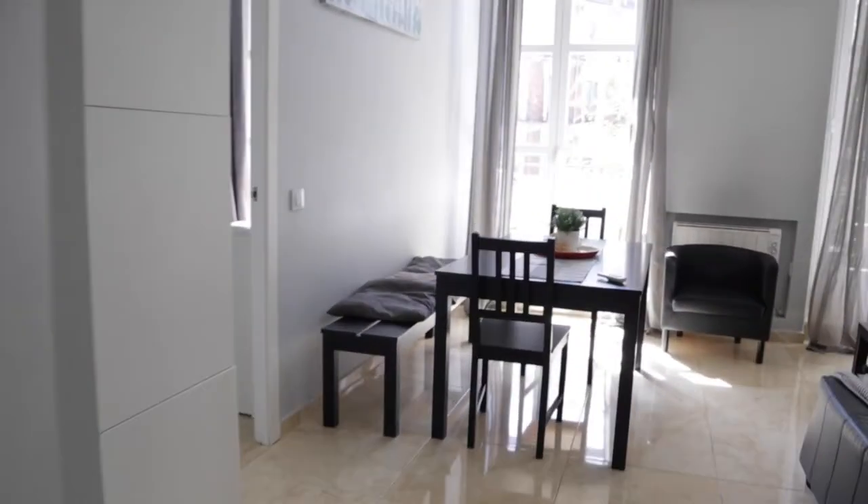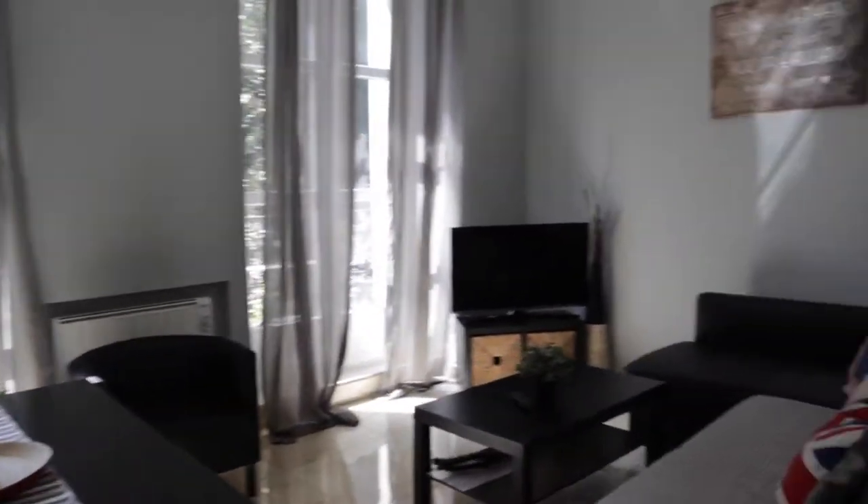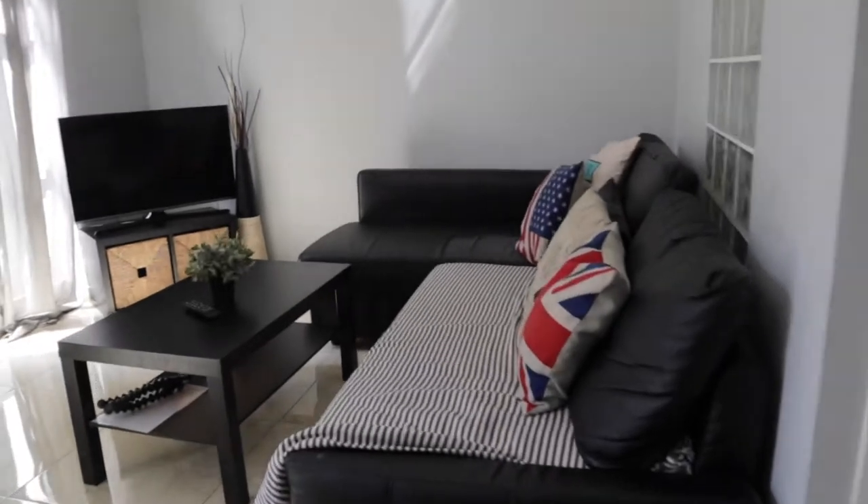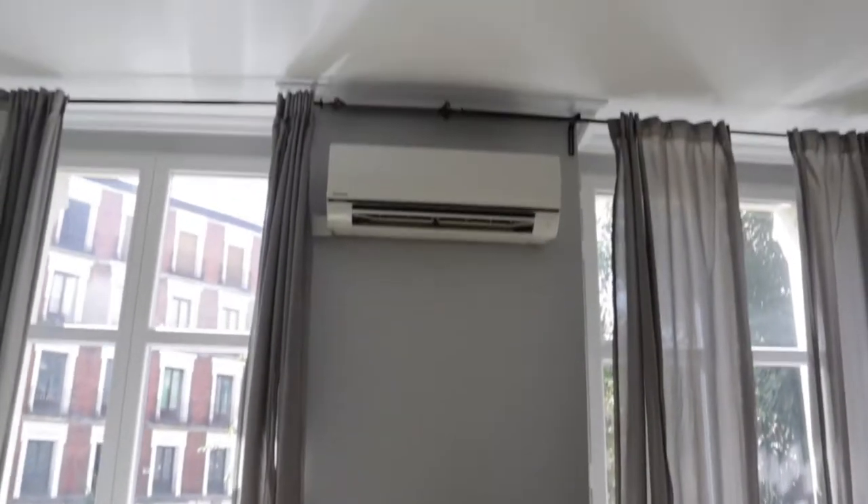That's the entrance door. When we enter, we find the living room with really good light and space — a dining area, bed, sofa in front of the TV, two windows with a balcony, and air conditioning.